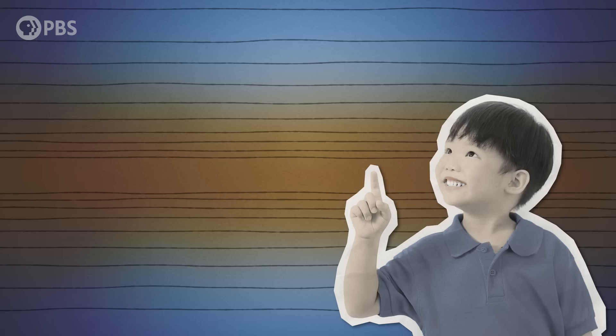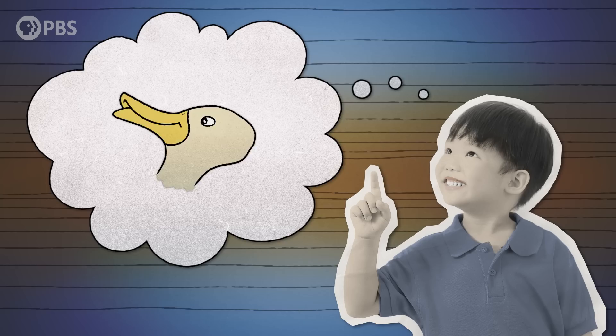Recent studies have found that bilingual children — those that speak two languages fluently — are more adept at switching back and forth between such images than monolingual children. For a long time, people thought that bilingualism was a handicap, that it stunted development and language acquisition. Maybe that's because no one really studied it until recently. Over the last several decades, research and experiments have suggested that being bilingual significantly impacts brain function in ways that might surprise you.